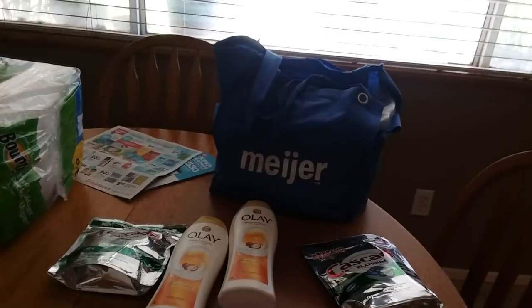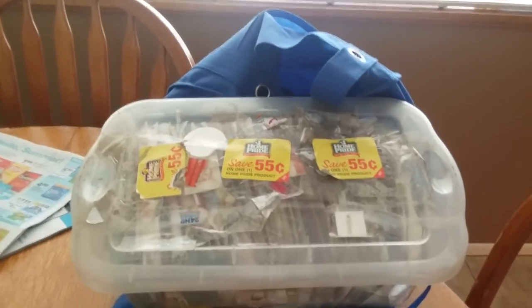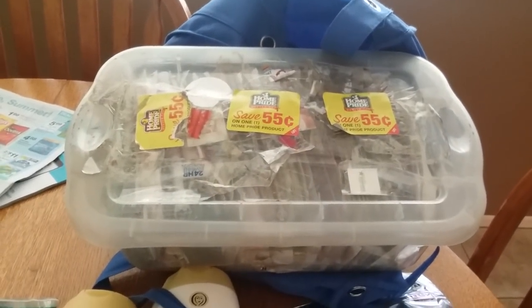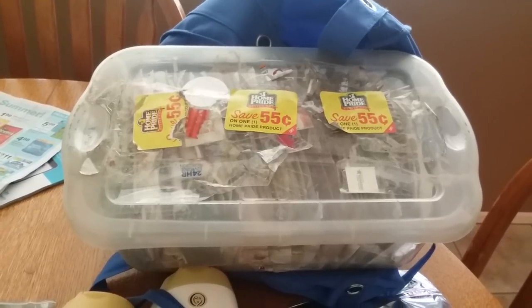I wanted to show you first — this is what I keep my coupons in: my beautiful Meijer bag that I got from Running Kimono. I just wanted to do a quick little showing of my coupon organization. This is not pretty at all.